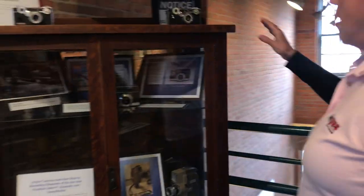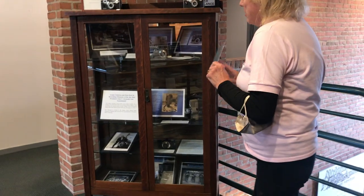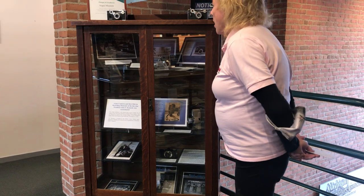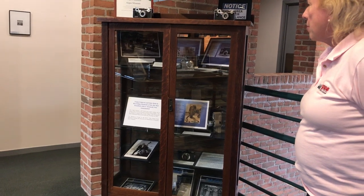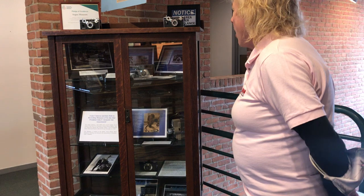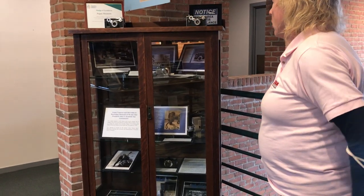This display case is also purchased by ACG. It's a rotating display case. For the last year or so we've had the same display in this. It's for the Sixth Floor Museum in Dallas — they exhibit, among other cameras, an Argototic II.